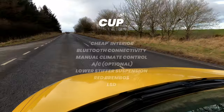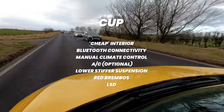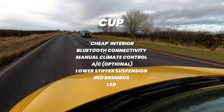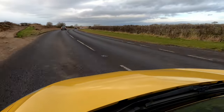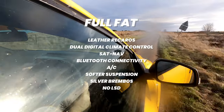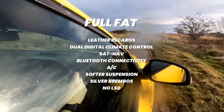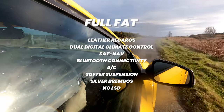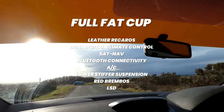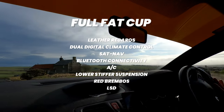First off is the Cup, which comes with a real basic interior where Bluetooth was about the most ambitious thing they decided to install — manual climate control, no frills at all; even AC was an option. But it did come with lower stiffer suspension, red Brembos and an LSD, which is all you want really if you're going to be hammering it around a track. The full fat model came with all the interior bells and whistles — leather Recaros, dual digital climate control, sat nav etc. — but it had a softer ride, silver Brembos and no LSD, so it was more of your everyday go-to-the-shops kind of car. The full fat Cup pack is basically a combination of all the good bits: the nice interior, lower stiffer suspension, red Brembos and that all-important LSD.